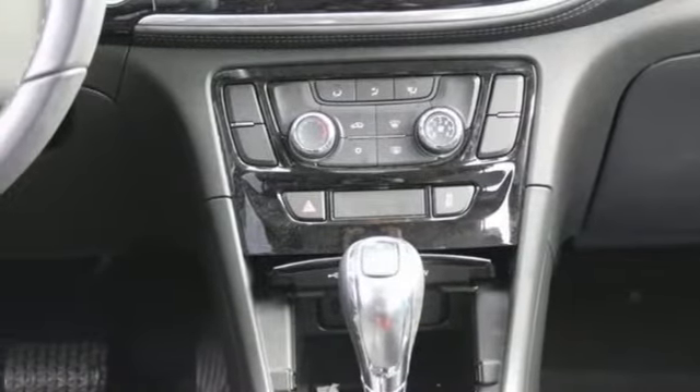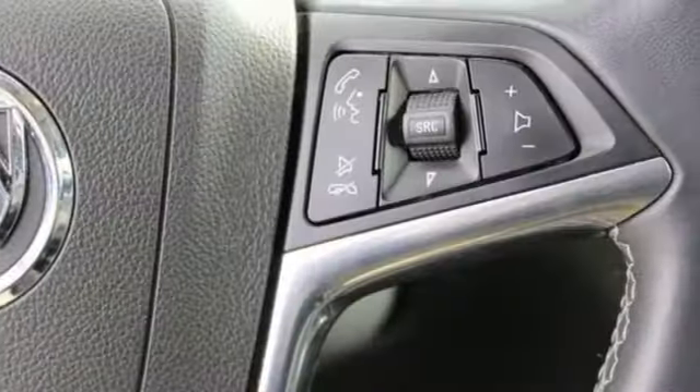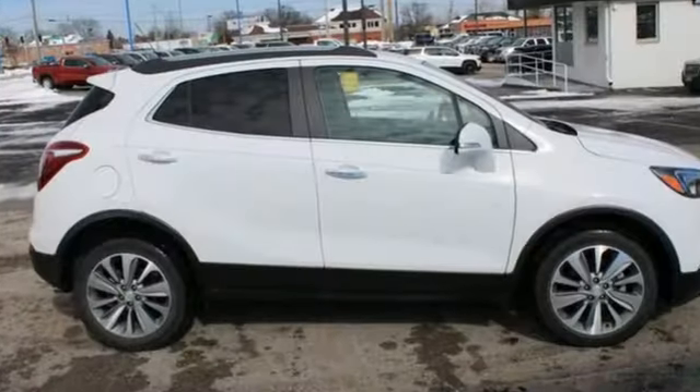Aluminum wheels, doors and push button start proximity key, and Apple CarPlay Android Auto. In a Buick, you get innovative technology and sophisticated design for the real world.